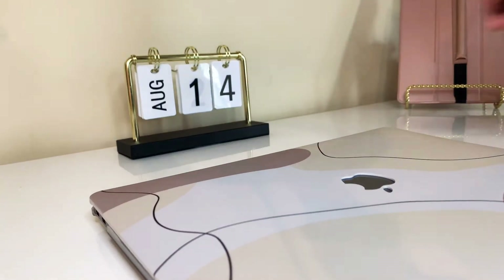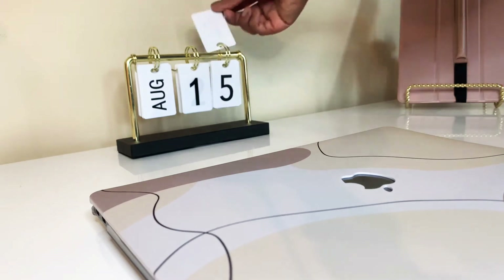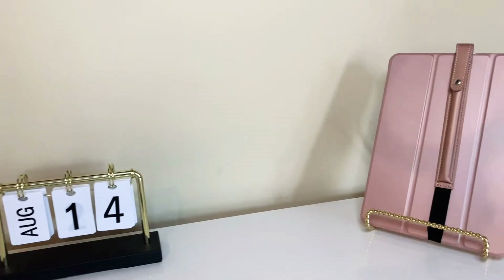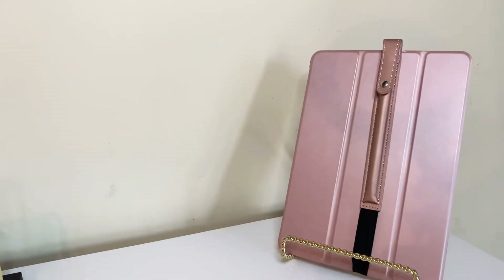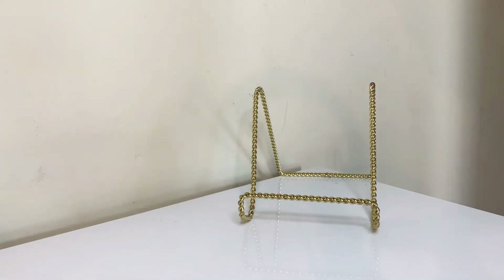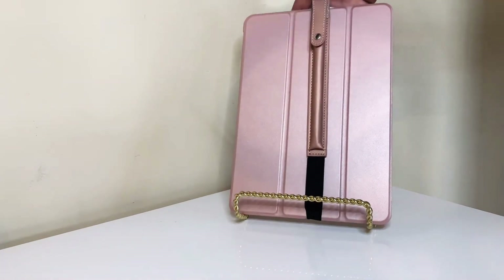Next up is my new addition to my desk — I am so excited for it. This is a calendar I got from Target; I believe it was around $20, but it's so cute. Next up is my iPad and iPad stand. The stand is actually from Hobby Lobby — it was $4.99 and it's actually an easel stand. The case and the pencil case holder are also from Amazon.